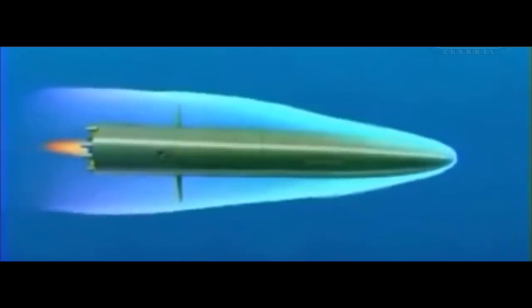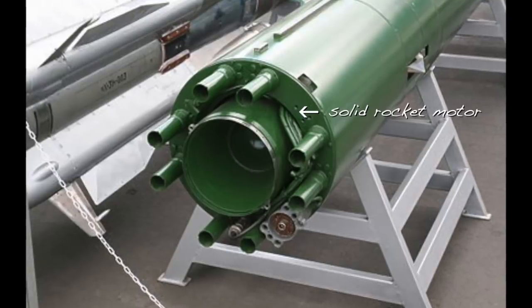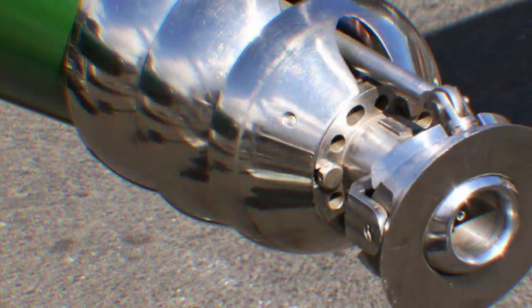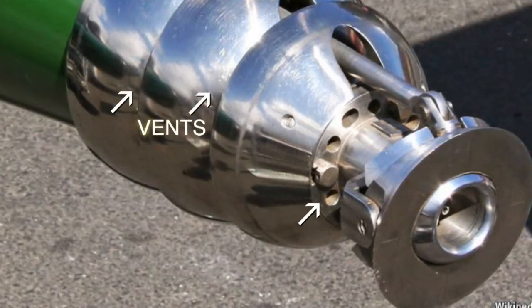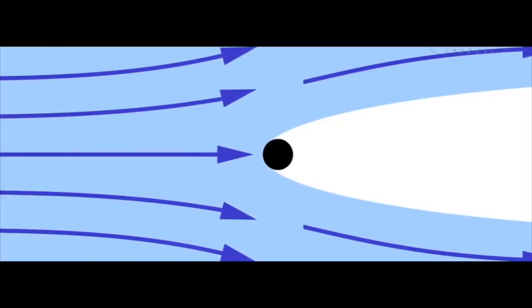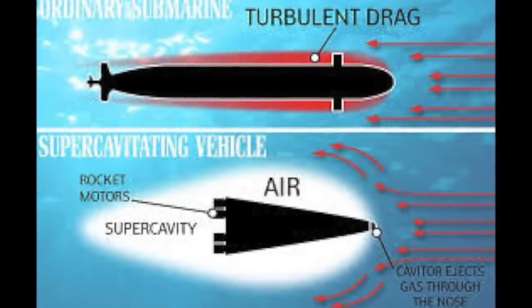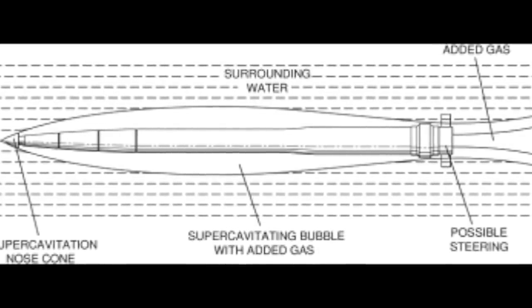Unlike most torpedoes with electric propulsion, the Shkval has a solid rocket motor. The clever design idea was to make the rocket exhaust exit from both the back and front of the torpedo. Here is a recently declassified Shkval nose cone image. Vents force the hot gases out of the front, producing a nearly frictionless bubble of hot gas. This eliminates all water drag and gives the Shkval a classified potential top speed of about 230 miles an hour, or 386 kilometers per hour.